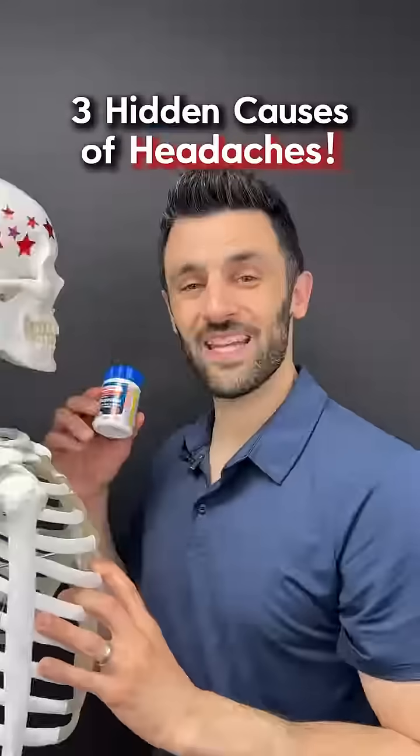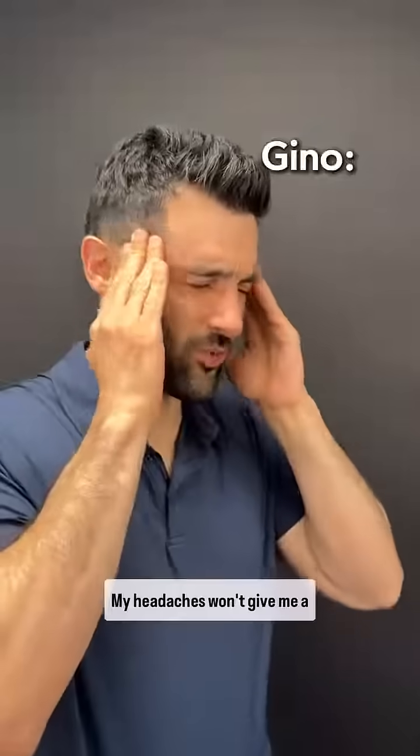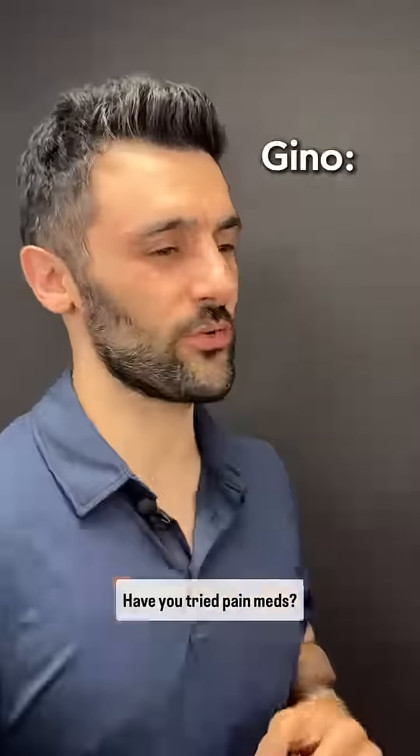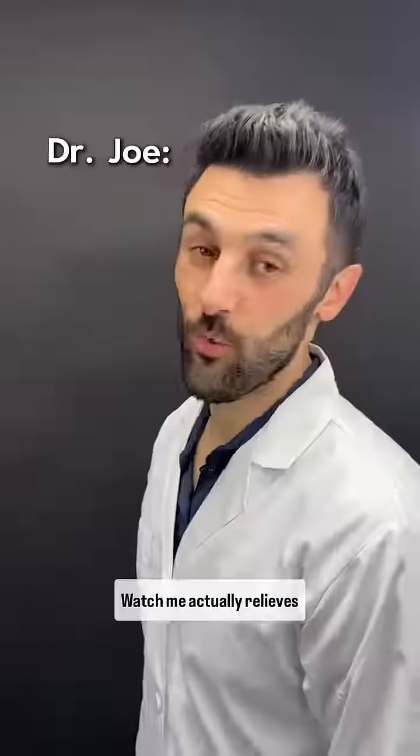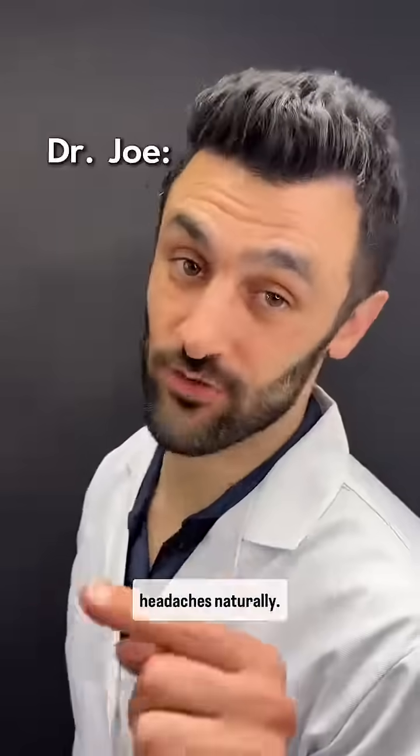Hey, do your headaches hurt right here? If so, do not take pills — try this instead. My headaches won't give me a break. What should I do? Have you tried pain meds? I've been popping those things for months; they barely help anymore. Watch me actually relieve his headaches naturally.